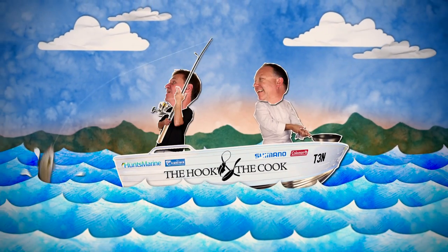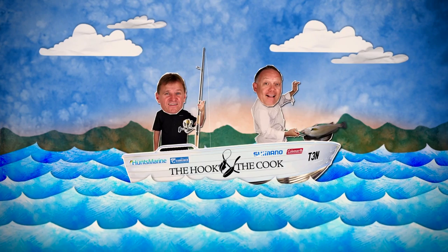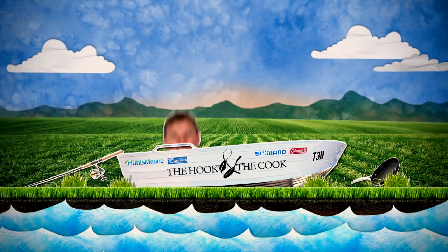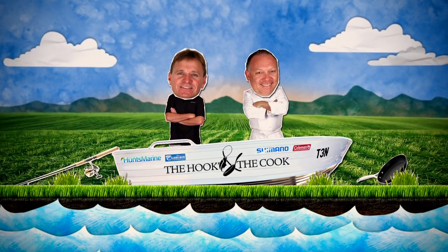Scotty will hook them, and Paul he will cook them. They like to travel and learn new stuff. Come and see the Hook and the Cook.